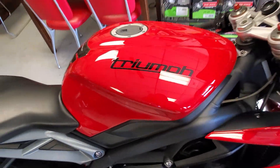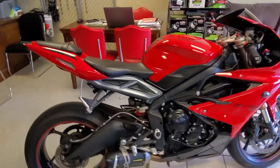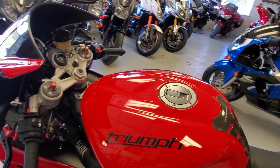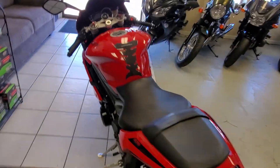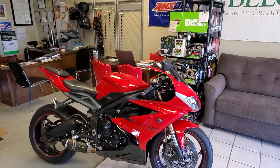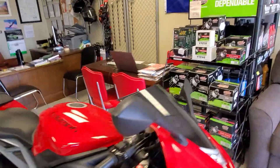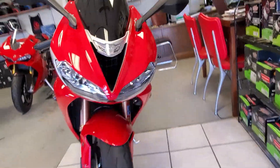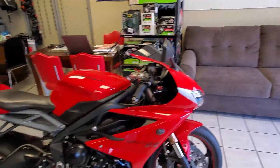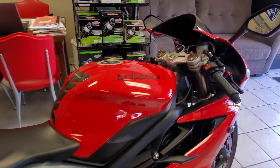Hello riders! Today we are checking out one glorious, beautifully crafted, stir-the-emotions Triumph Daytona 675 ABS. It's a 2013 model and it has a couple of little upgrades on it. As we get into this, you're going to see pretty quickly — look at the face of that — this thing is very, very clean, very nice, just a great bike. Anybody looking for a little bit of an exotic sport bike, well here you go.